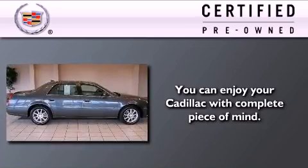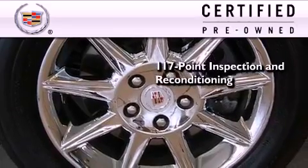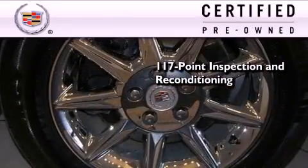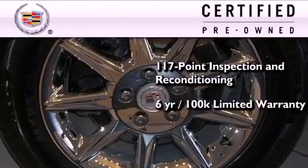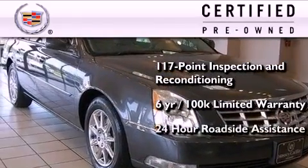To give you full assurance that this Cadillac meets expectations for mechanical conditioning and appearance, it has been put through a 117-point inspection and reconditioning process, and comes with a 6-year, 100,000-mile limited fully transferable warranty with zero deductible, plus 24-hour roadside assistance.